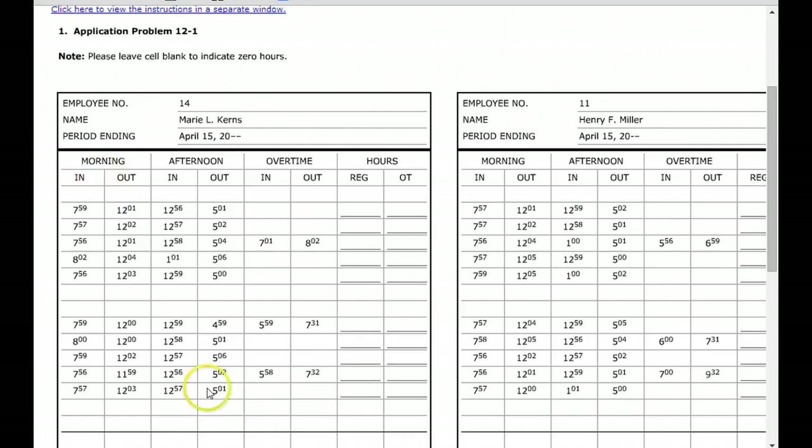You have a couple different sections. You have a top section where the employee information is located — the employee name and employee number. A lot of times employees are given an identification number, very much like students are, instead of their social security number. That helps do some things in the system. Also, pay period ending is the time period that you're getting paid for.